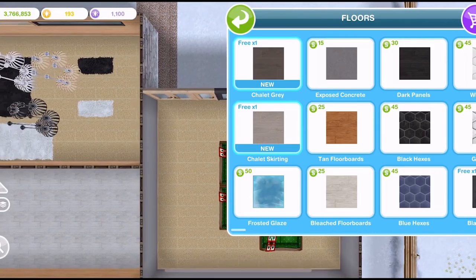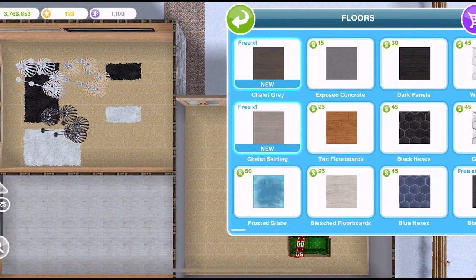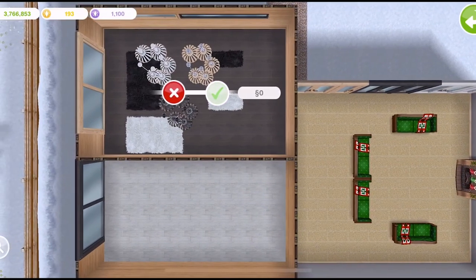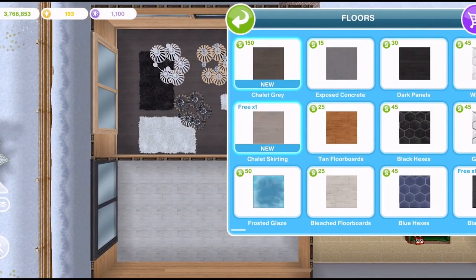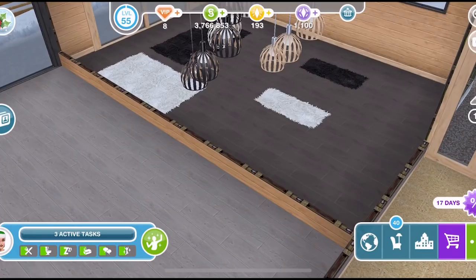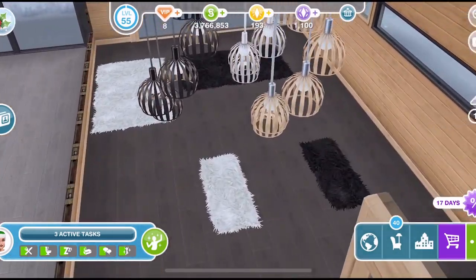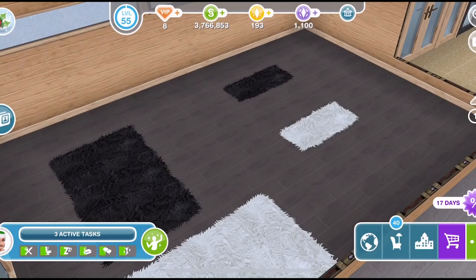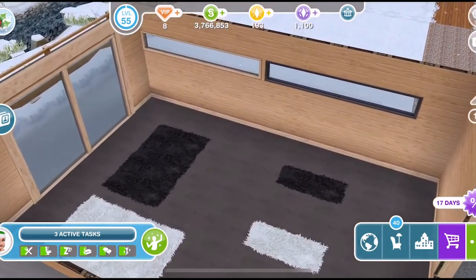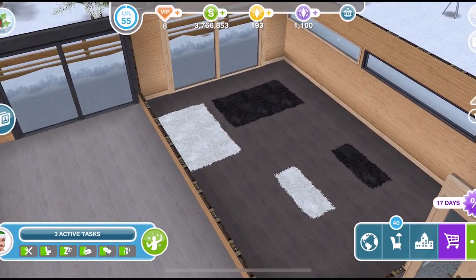If we go into the floor section, we've got chalet grey and chalet skirting. That grey is nice, and the chalet skirting looks very nice too. Thank goodness they're not LP or SP — there are the floors. I've just moved those chandeliers out of the way so we can see the rugs properly. How nice are they? I love the floors as well.